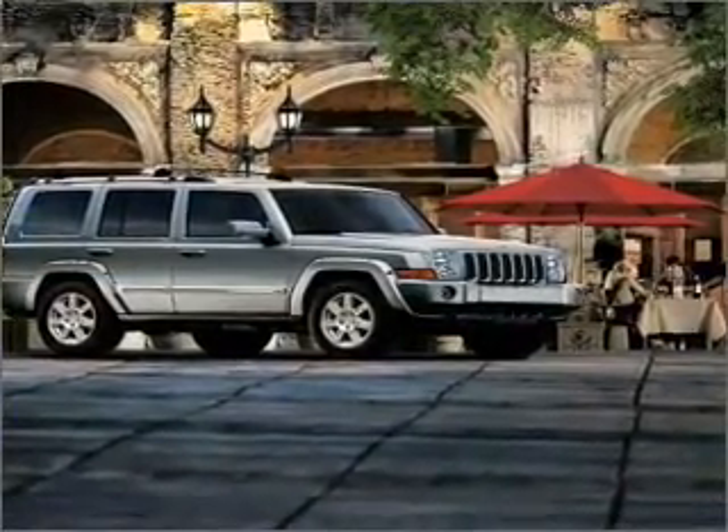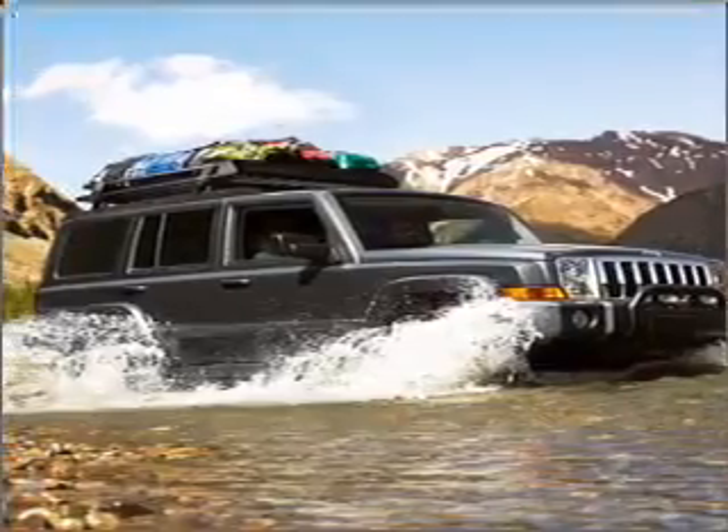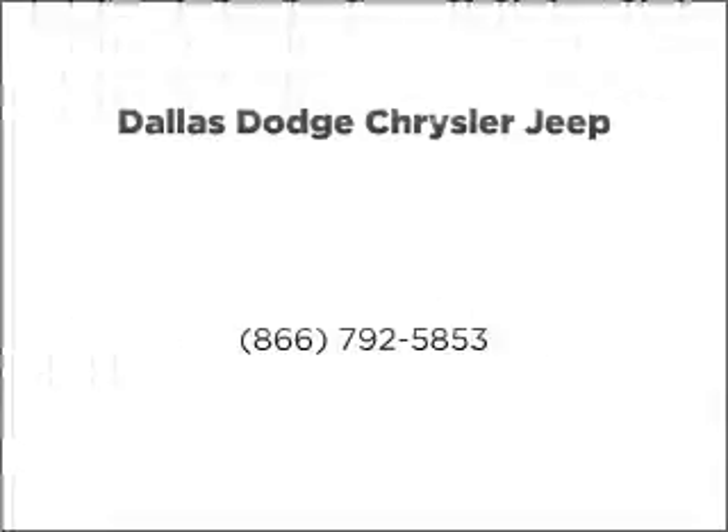Let us put you in the driver's seat today. Call or click to contact us. Trudec — thanks for listening.